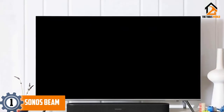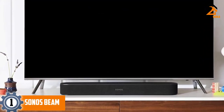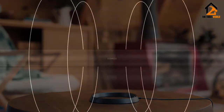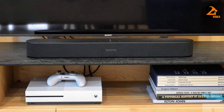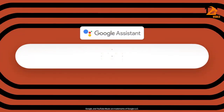And finally at number 1, we have the Sonos Beam. Judging on a sound-per-pound basis, the 5-star Sonos Beam is currently the best soundbar you can buy. It comes with a few additions to its spec sheet compared to the Sonos Playbar and Playbase, including an HDMI connection and voice control assistance from Amazon Alexa and Google Assistant, with Apple Siri to follow.